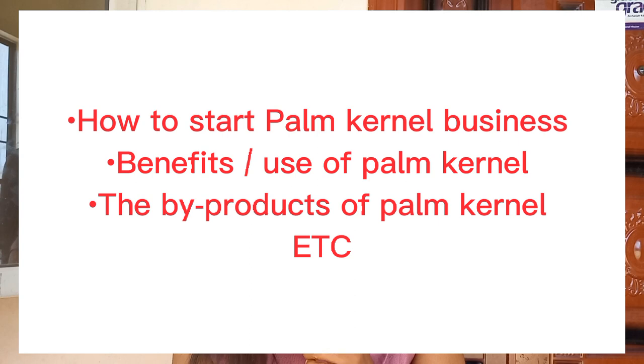So many people are yet to discover this, and a few people are gradually delving into this and making cool money from palm kernel. My superstars, I'll be taking you through a series of teachings on how to start palm kernel business — I'll expose you to the benefits of palm kernel, the products of palm kernel, everything you need to know about palm kernel.